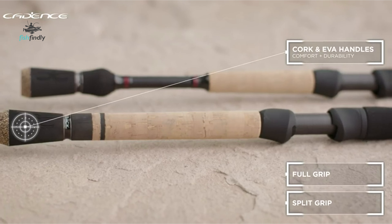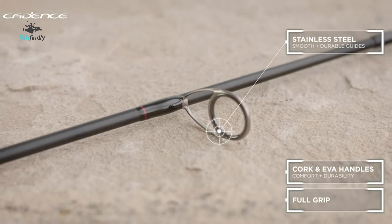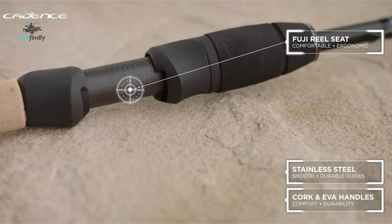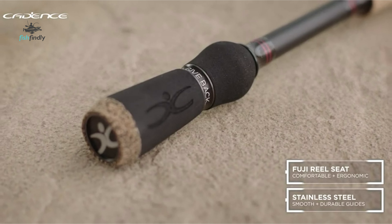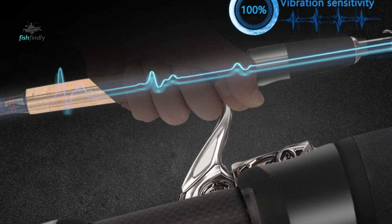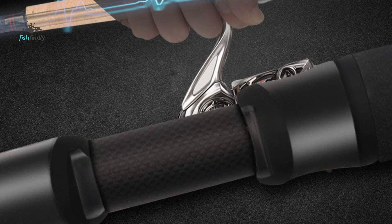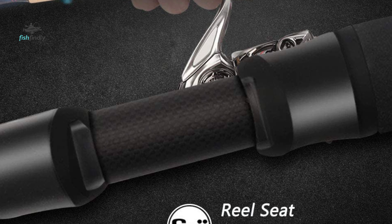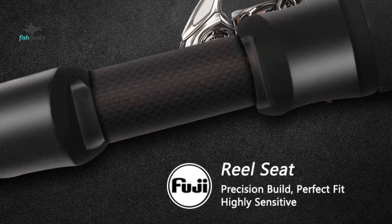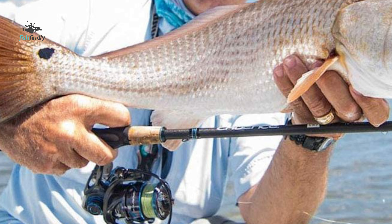Number three: the Cadence Spinning Rod. This rod offers high-performance premium features at an unbeatable value. Fishing with quality dependable gear should not mean breaking the bank. The Cadence spinning rod offers superior components and materials that far exceed the competition. The blanks are constructed from 30-ton carbon and come in a variety of lengths, actions, and power ratings to accommodate a variety of fishing.